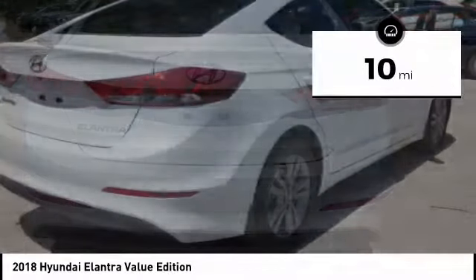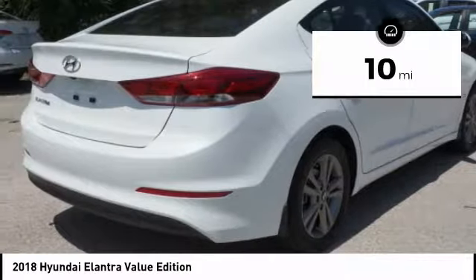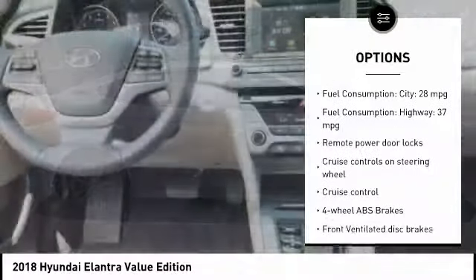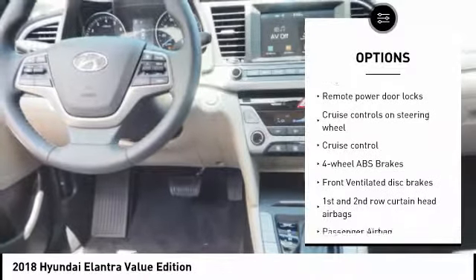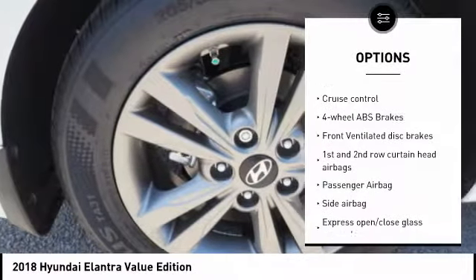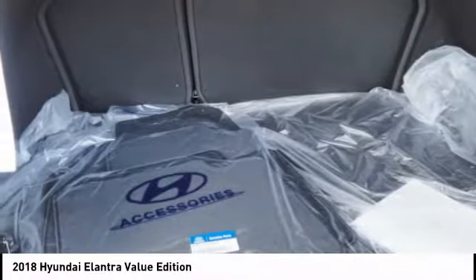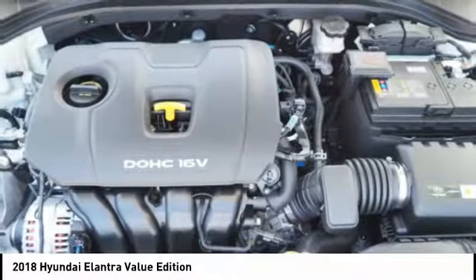This vehicle has less than 100 miles. Here are some of this vehicle's great options: stability control, passenger airbag, Bluetooth, driver airbag, anti-theft security system, tilt and telescopic steering wheel, cruise control, MP3 player, compass, and remote power door locks.